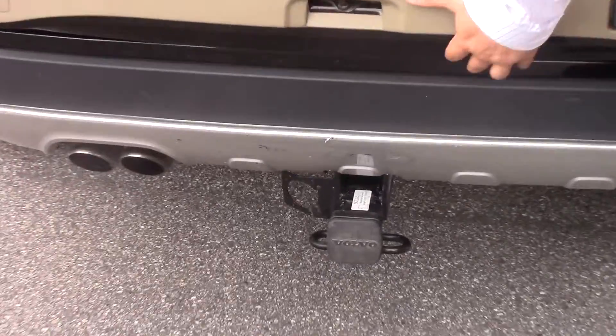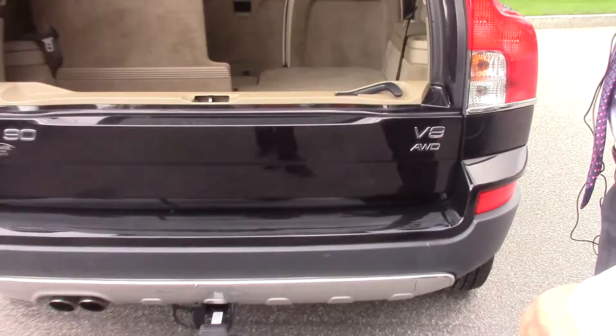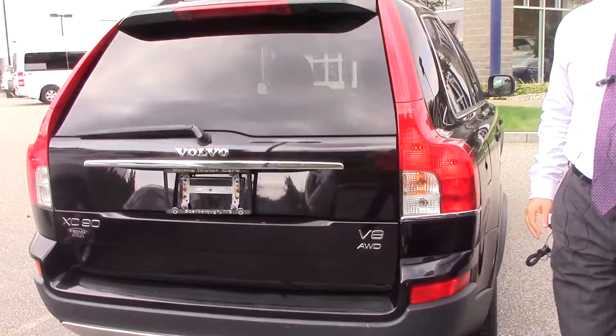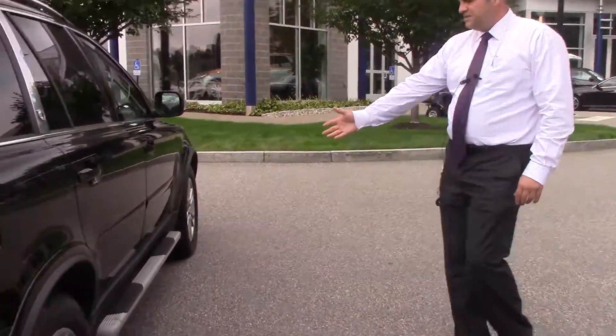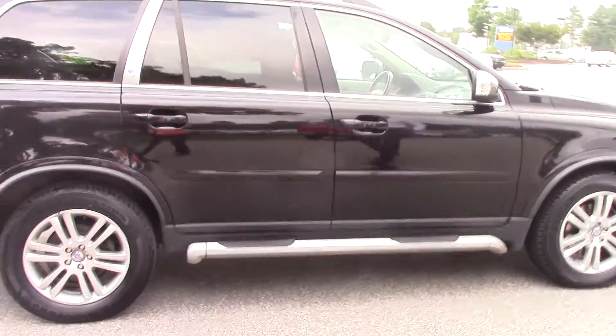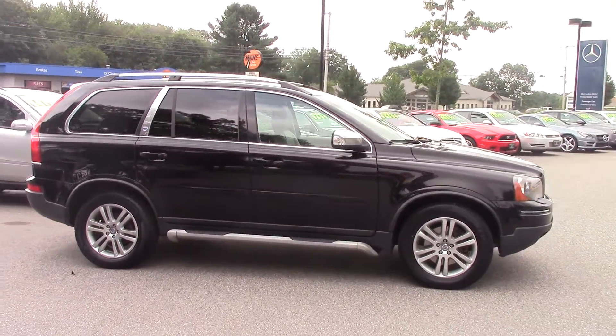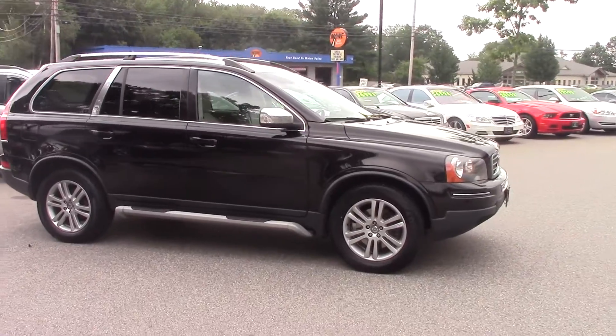Trailer hitch. Had a lot of interest on this vehicle, so I wanted to get this video out to you. And again, you can see the step rails, how clean it is, new tires. I think just under 90,000 miles on this vehicle.